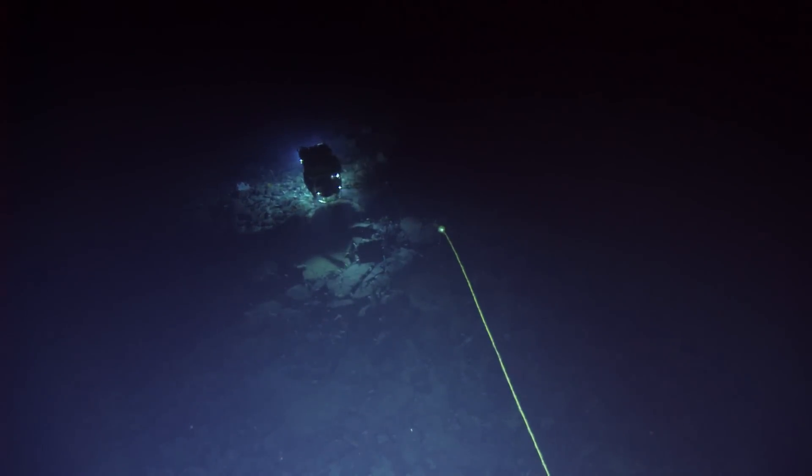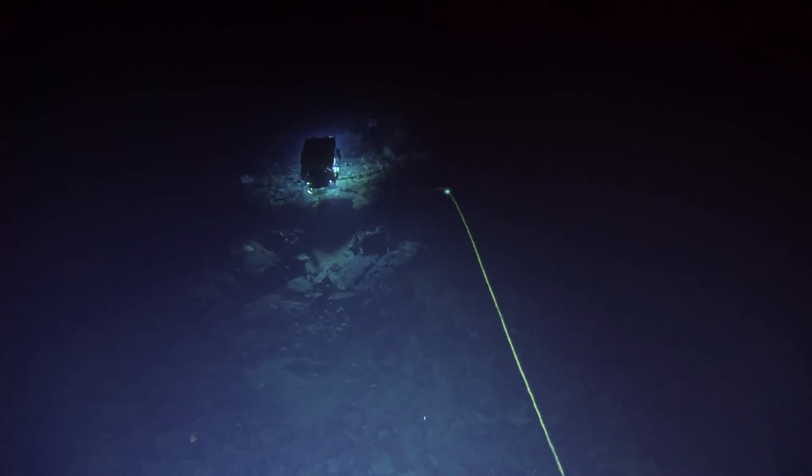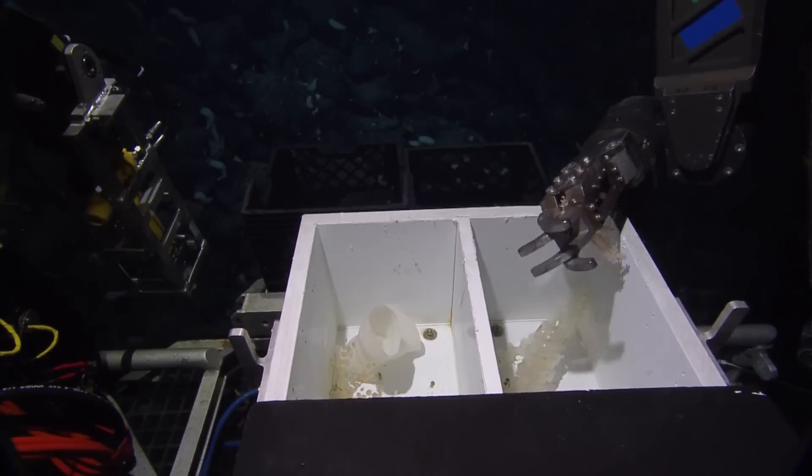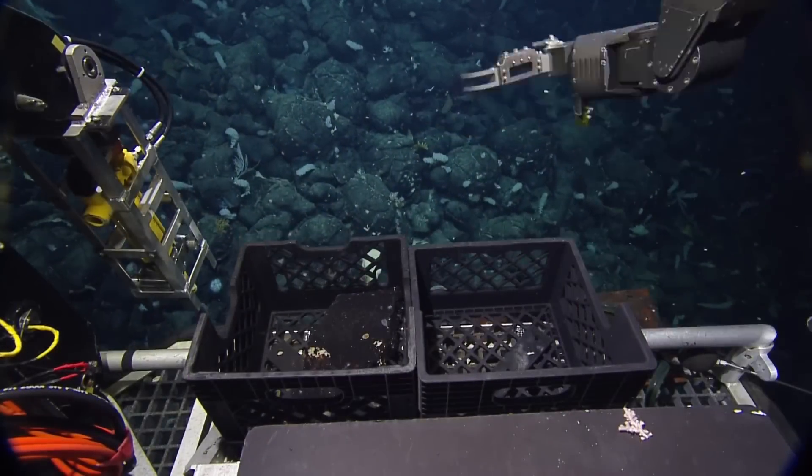Just going down and seeing what's down there is always exciting. We can't understand the full ecosystem until we collect samples and dive into the data that we collect on these cruises.